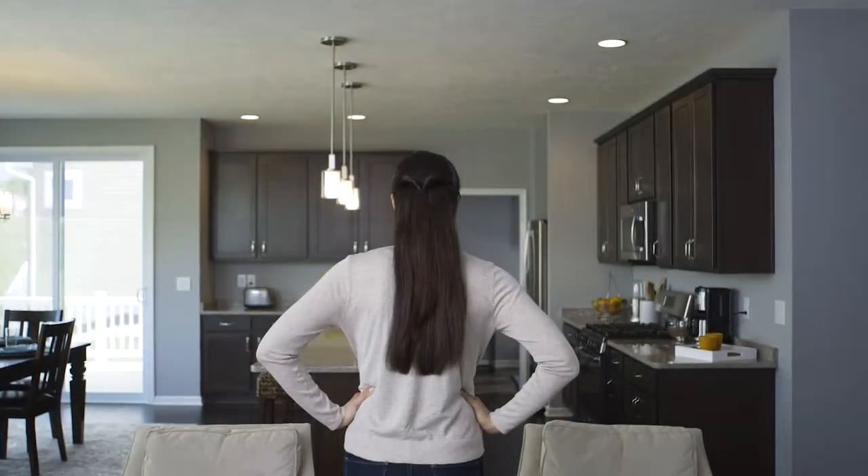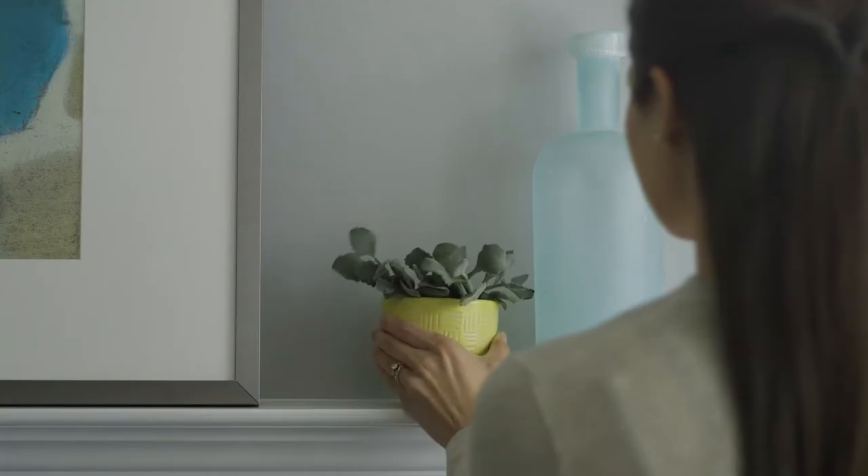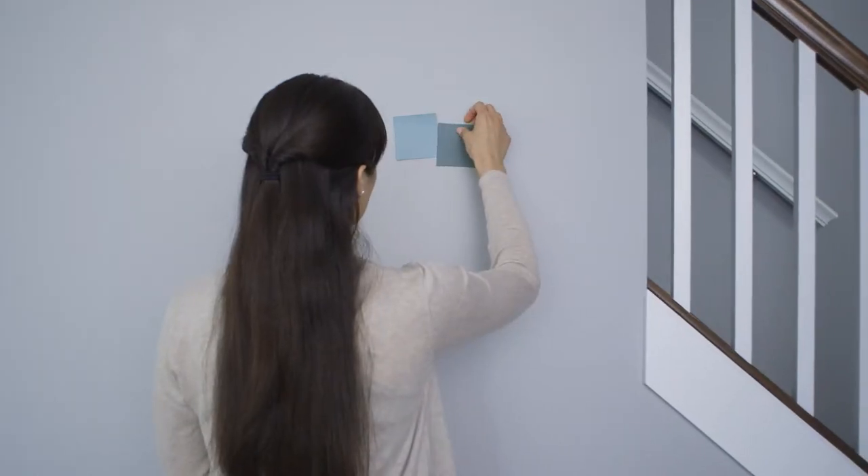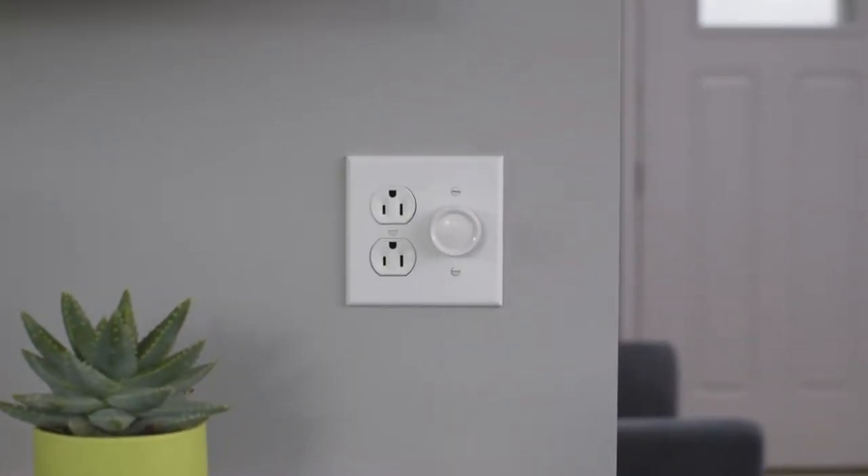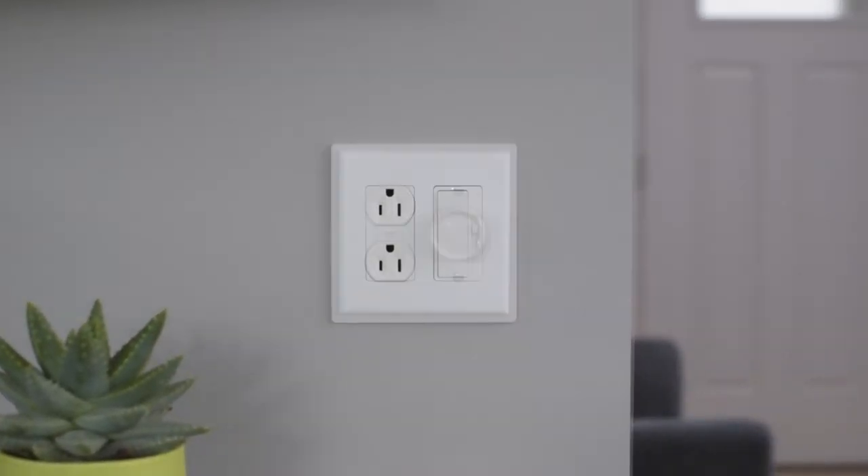When it comes to your home, you care about every detail. But what about switches and outlets that look like a cheap afterthought? Remember those unsightly screws? No more.